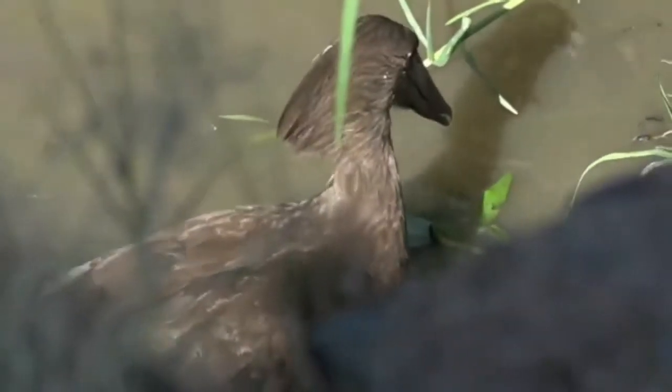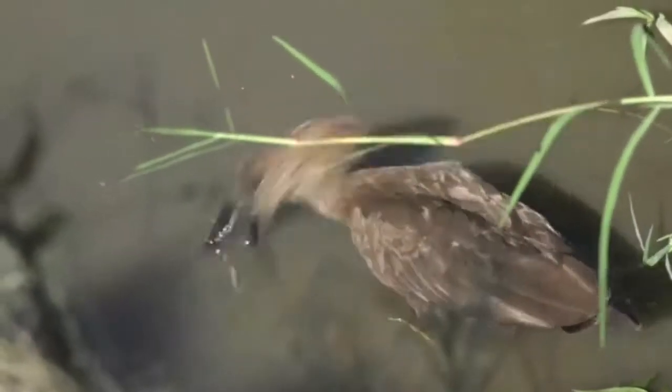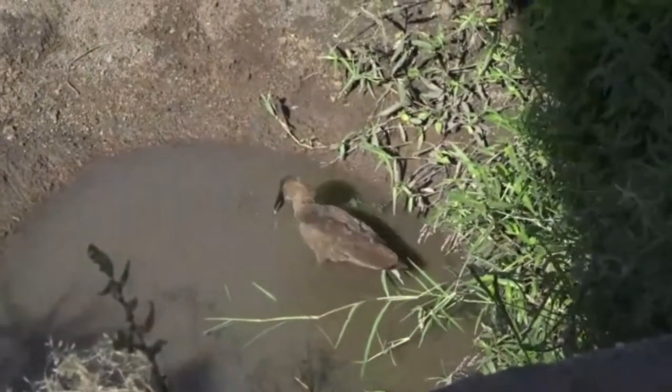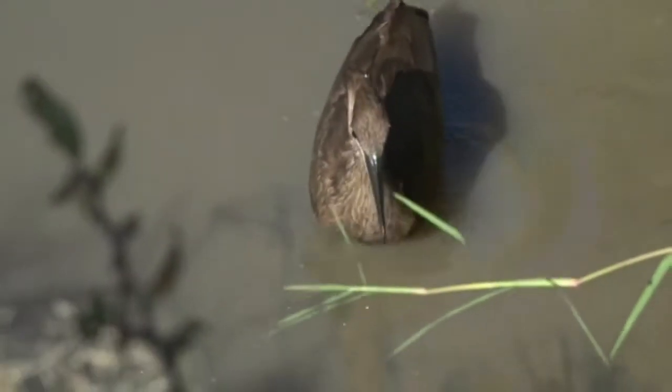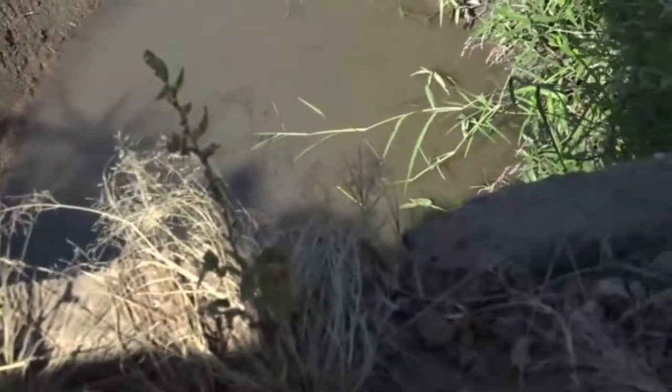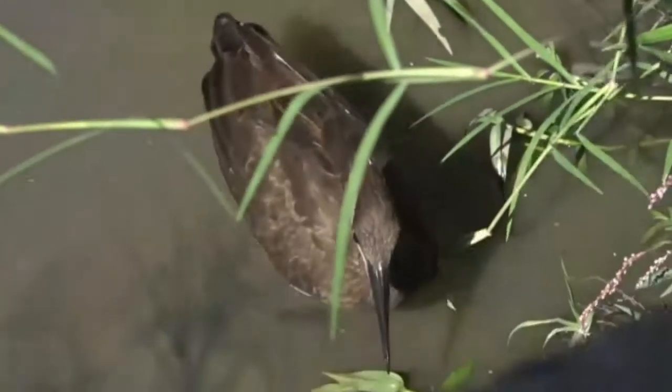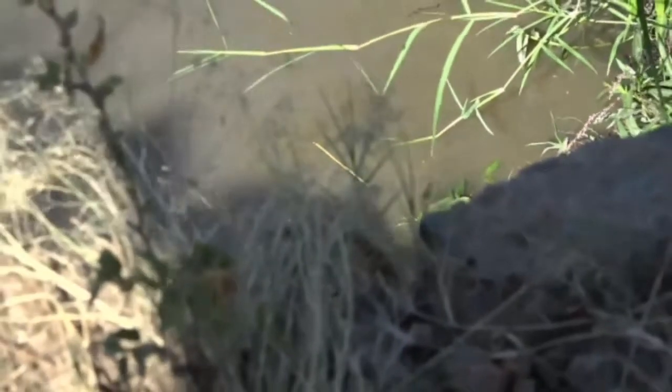The name 'hammerkop' means 'hammer head' in Dutch and Afrikaans, and as you can see it does have a very distinctive hammer shape. This looks to be the ideal hunting grounds for this bird — it's not too deep, just touching its belly. The main thing is that its prey has got nowhere to hide. This drying-up puddle means if the hammerkop spends long enough here, it'll be able to catch everything out of the pond.